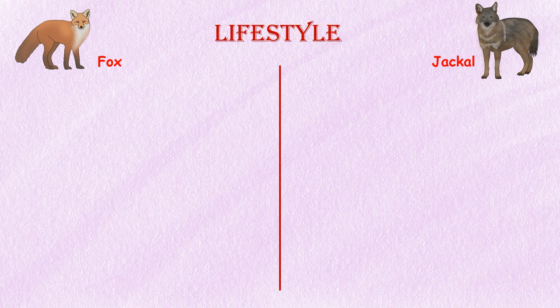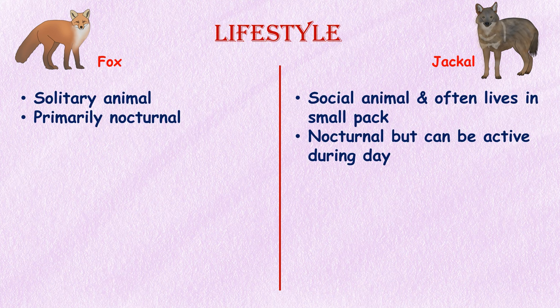Lifestyle. Foxes and jackals exhibit different behavioral patterns. Foxes are generally solitary animals, although some species like the red fox may form small family groups. They are primarily nocturnal, hunting at night and seeking shelter during the day. Jackals, on the other hand, are more social and often live in small packs. They are also primarily nocturnal but can be active during the day.